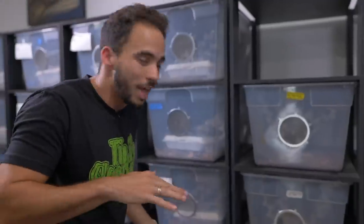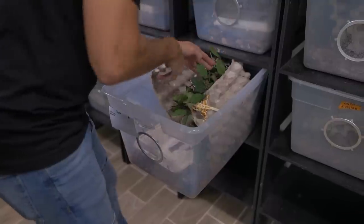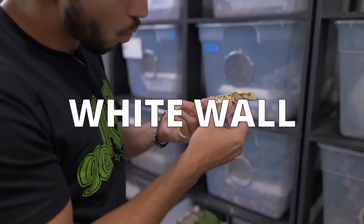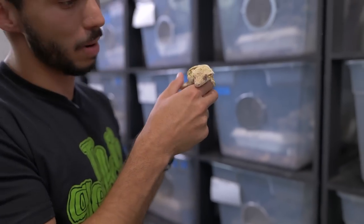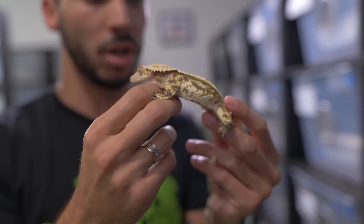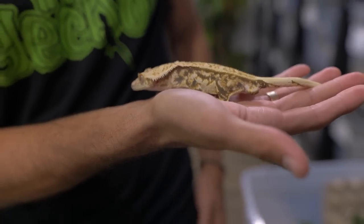Another gecko I'm really excited about is this crested gecko I got from my buddy Kyle at Crypt House. This is an extreme harlequin white wall pinstripe — look how awesome this gecko is. It has so much cream, so much coloration. I'm excited to have some of Kyle's blood in our collection because he produces some amazing geckos.